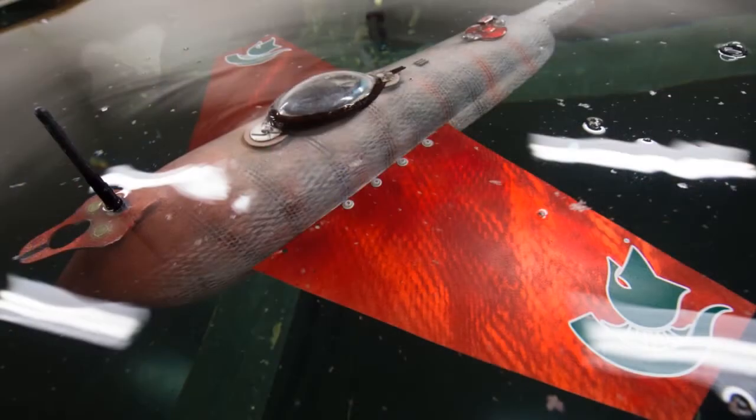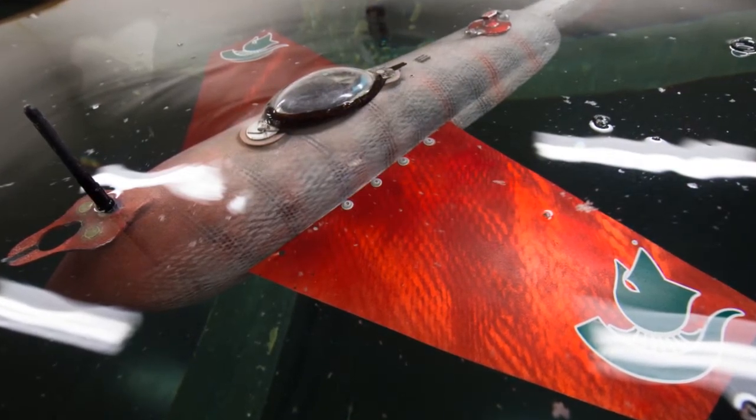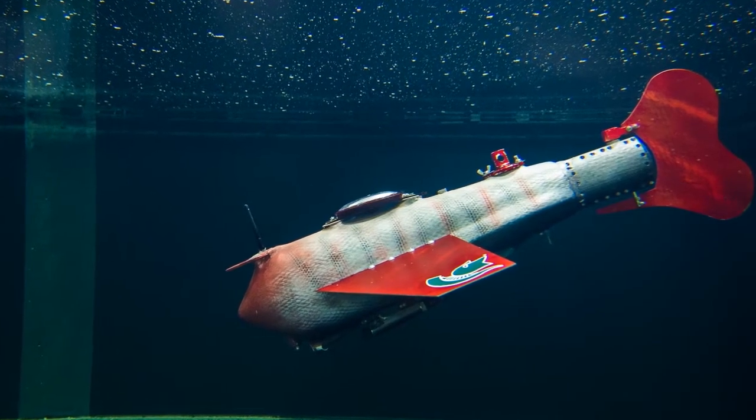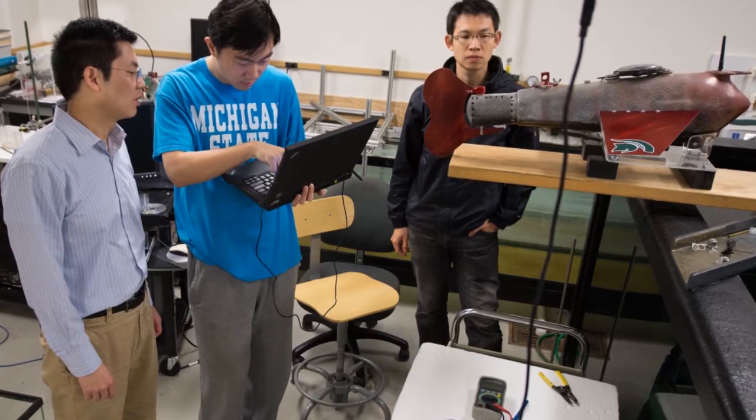The new swimming robot uses little to no energy to glide almost indefinitely while gathering valuable underwater data. One major improvement of MSU's GRACE is that, aside from its swimming capability, it's about ten times smaller and lighter than a commercial underwater glider. The improved technology is made possible through an array of advanced water sensors, which allow it to travel autonomously, while the integration of gliding and swimming locomotion modes makes GRACE quite the versatile swimmer.